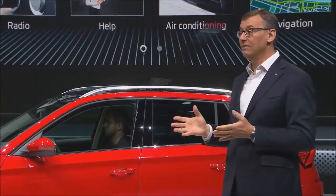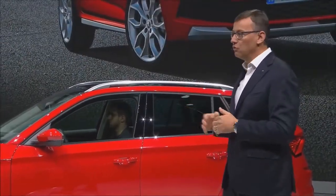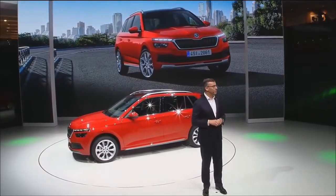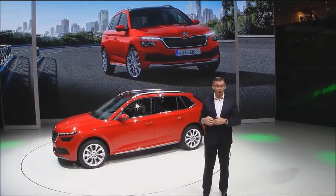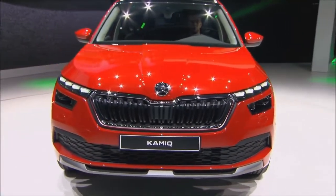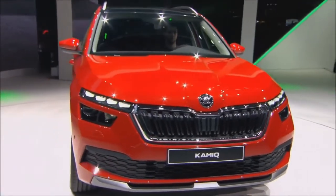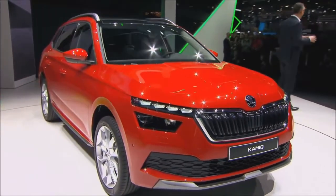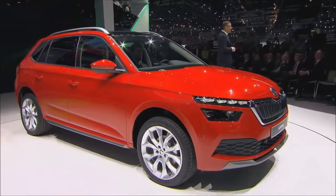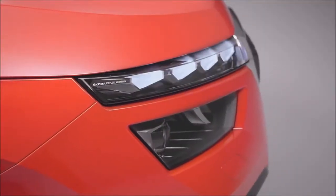And on the drivetrain side, besides our highly efficient gasoline and diesel engines, a 90-horsepower CNG option will be available, which is both fun to drive and highly environment-friendly. And with the Kamiq, it would not be a true Skoda without extra space — and you can feel it the moment you enter the car, so please give it a try after our press conference.